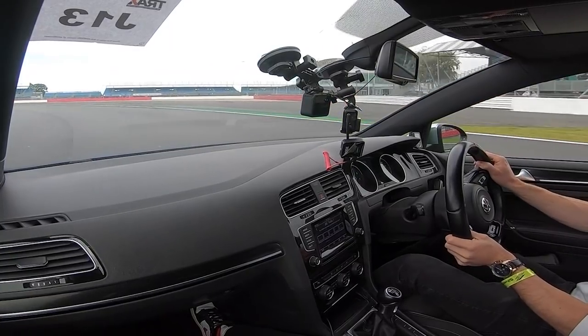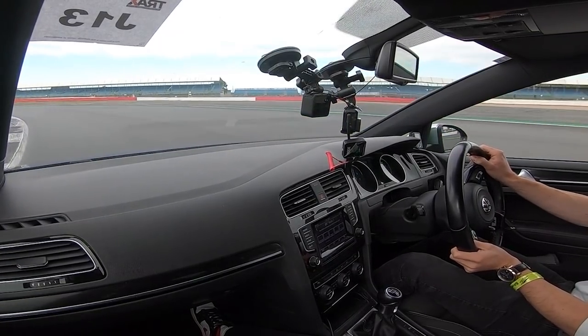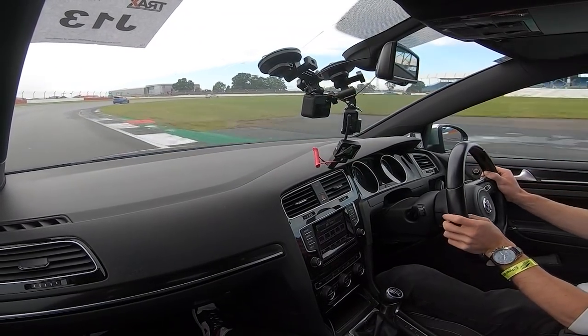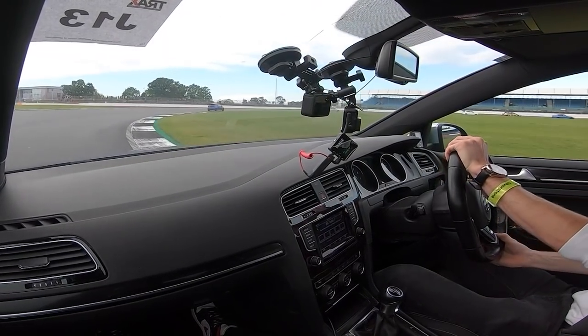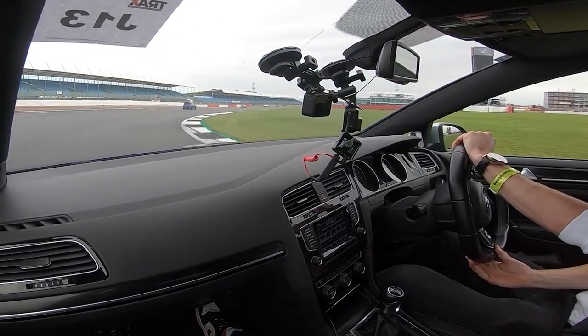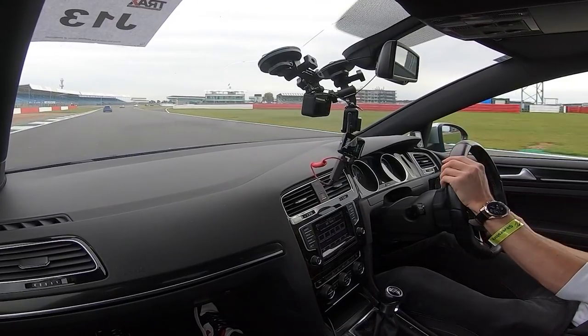It's a great track though, even though we're not doing the full Grand Prix track. It still is a lot of fun — a lot of straights, a lot of corners. Just a shame there's also a lot of cars and not much grip.